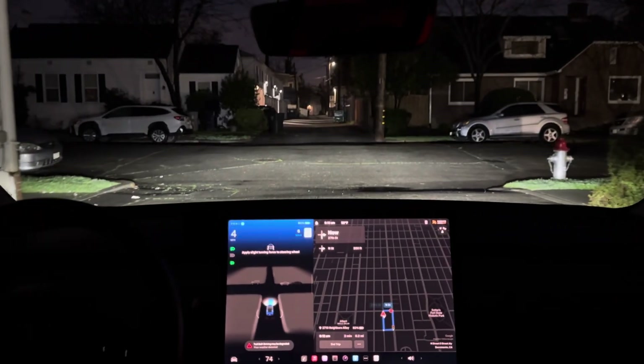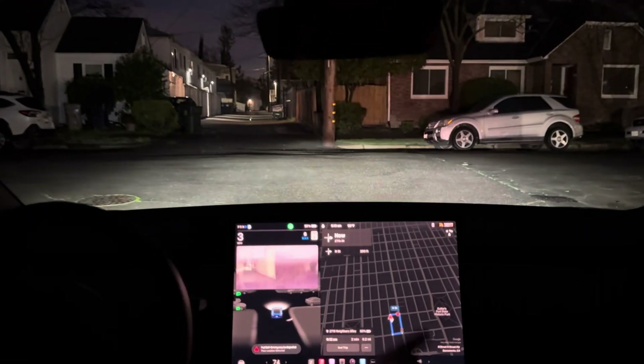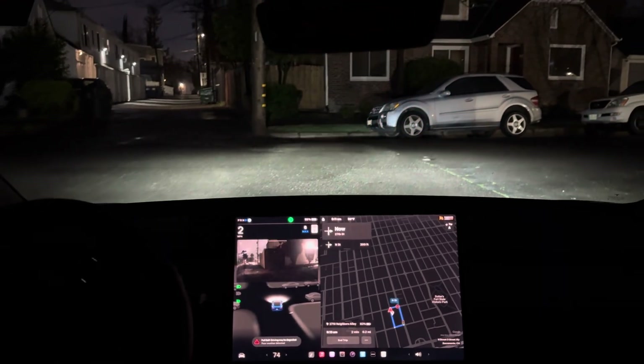It says 'Navigate on Autopilot ending' — it's still kind of moving around. I don't know if it's trying to find a parking spot now, because it's going to do a little loop to get back to where we were. Let's see what it does.